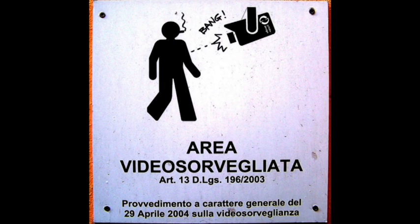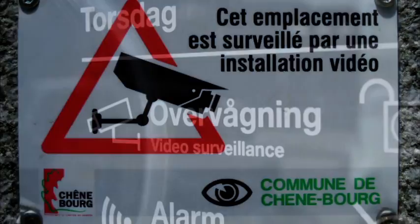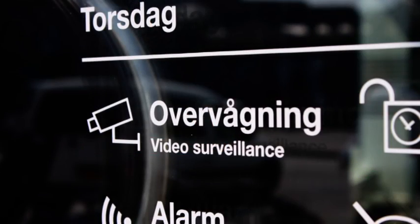Whenever a camera system is installed, there is a notice board that goes up telling you who is managing it. I do worry sometimes that we don't take that terribly seriously, and I think citizens should be entitled to contact the manager to ask just what that camera system is doing.